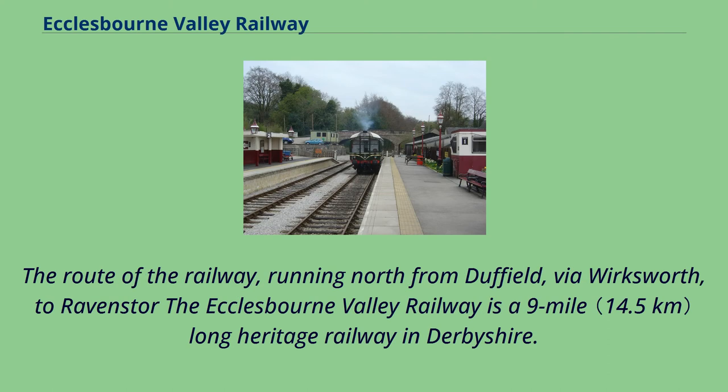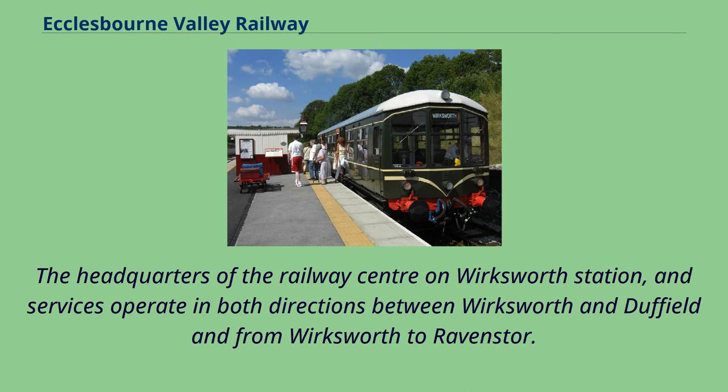The route of the railway, running north from Duffield via Wirksworth to Ravenstor, the Ecclesbourne Valley Railway is a nine-mile-long heritage railway in Derbyshire. The headquarters of the railway centre on Wirksworth Station and services operate in both directions between Wirksworth and Duffield and from Wirksworth to Ravenstor.